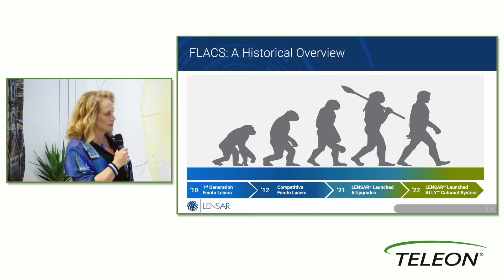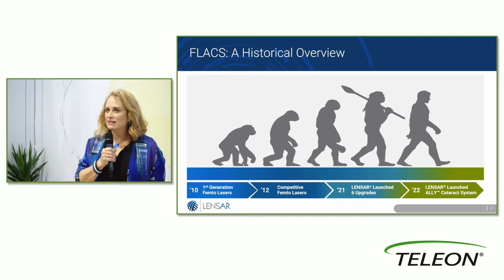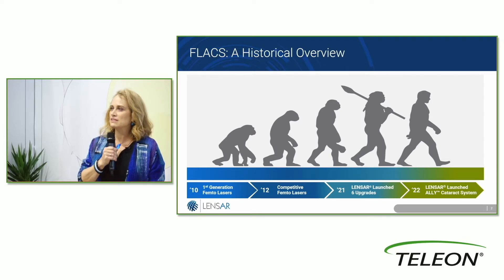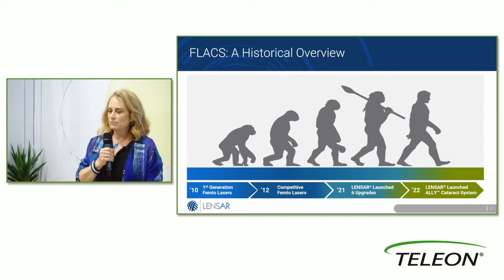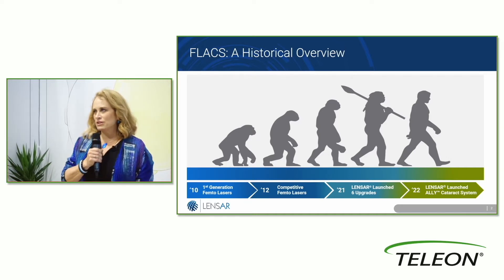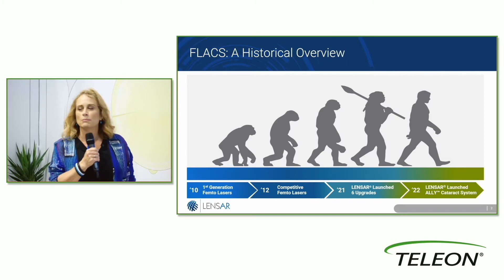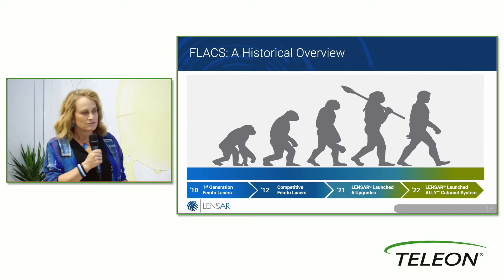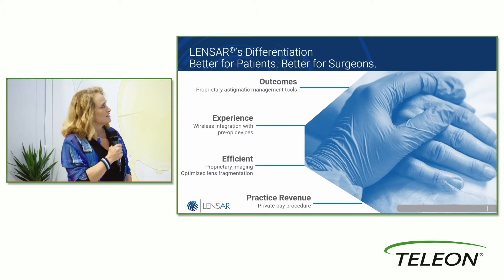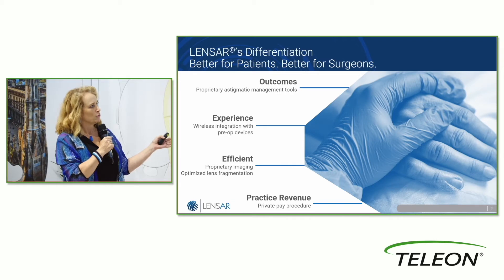We're taking it a step further now with Ally. Ally has taken all of the best parts of LenSAR and migrated those into a smaller footprint, with the ability to do phaco emulsification in a much faster way. So it's better for patients and it's better for surgeons.